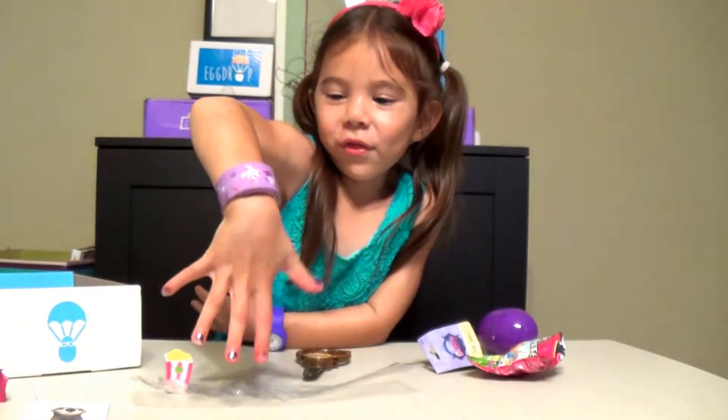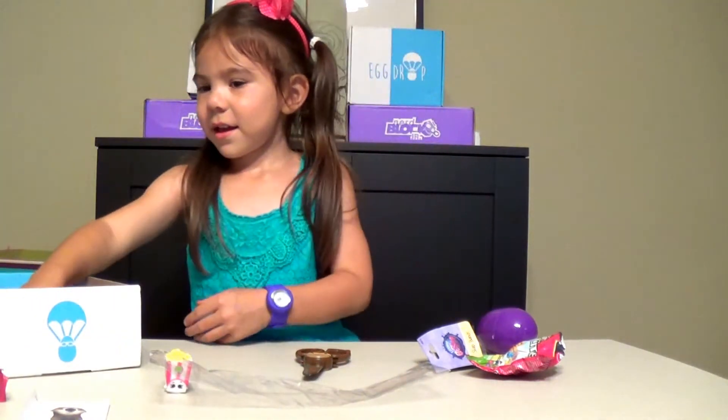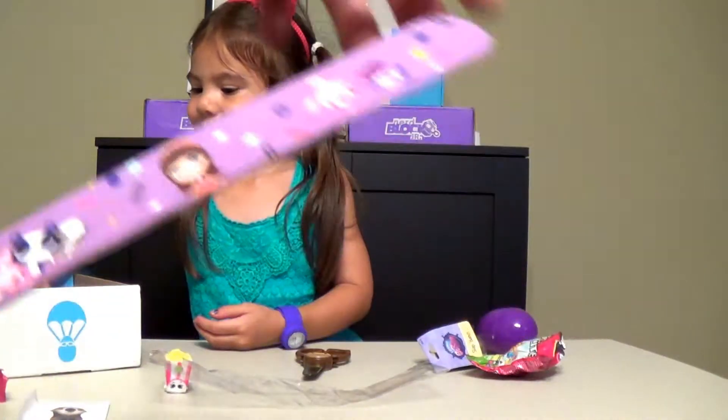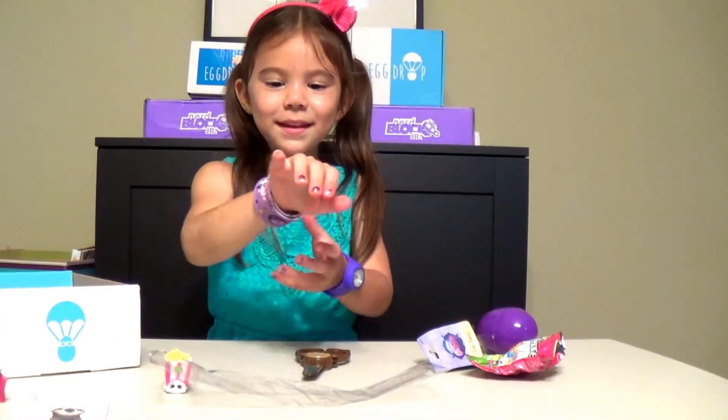Here we go, this is my bracelet. Let's see, can I slap it on? This is a really cute one and not cheap at all. It's a really good one. Give me your other arm, put your arm down, I want to slap it. Cool.